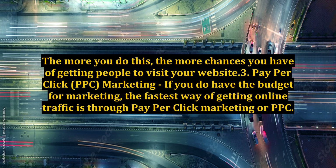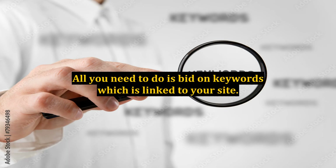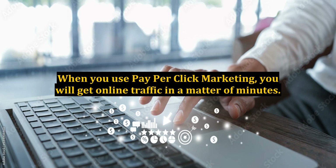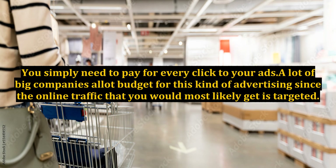Pay-per-click, or PPC, Marketing. If you do have the budget for marketing, the fastest way of getting online traffic is through pay-per-click marketing or PPC. All you need to do is bid on keywords which are linked to your site. You may use Google AdWords or Yahoo Search Marketing for this. When you use pay-per-click marketing, you will get online traffic in a matter of minutes. You simply need to pay for every click to your ads. A lot of big companies allot budget for this kind of advertising since the online traffic you would most likely get is targeted.